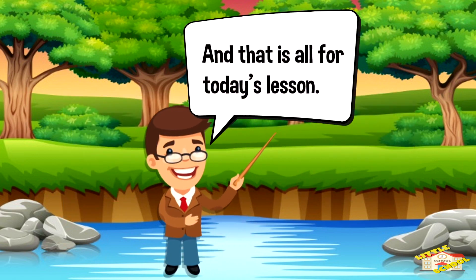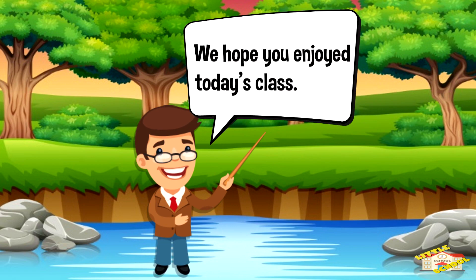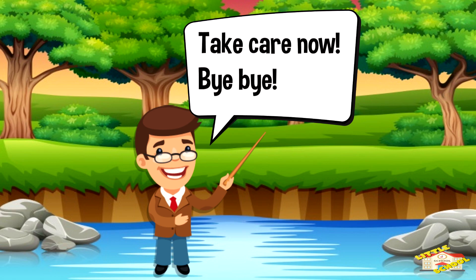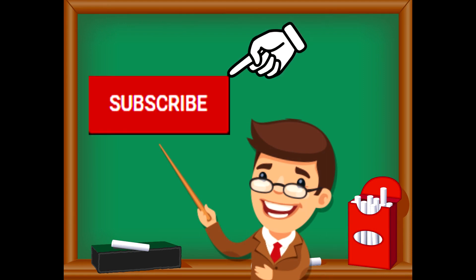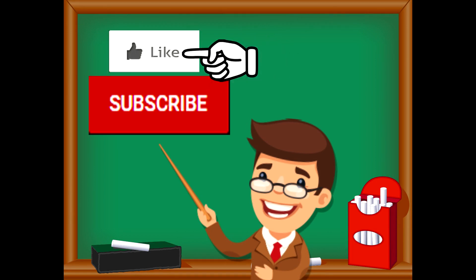And that is all for today's lesson. We hope you enjoyed today's class. Take care now. Bye-bye! If you enjoyed the video and want to see more videos from us, please click the subscribe button. Also, give us a like — that will help us. We thank you so much and we do hope that you enjoy our videos. See you soon!